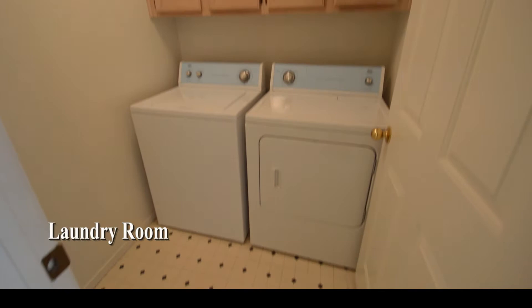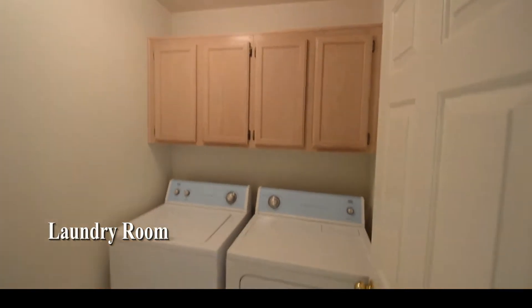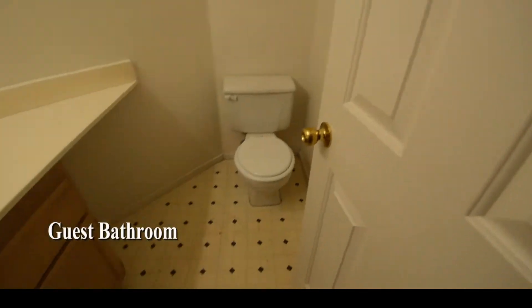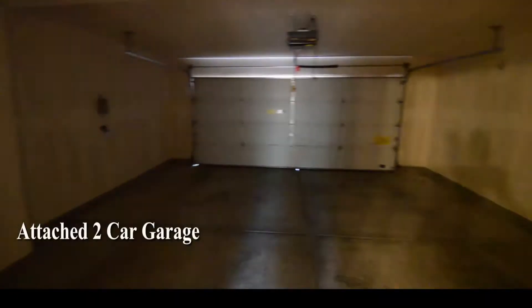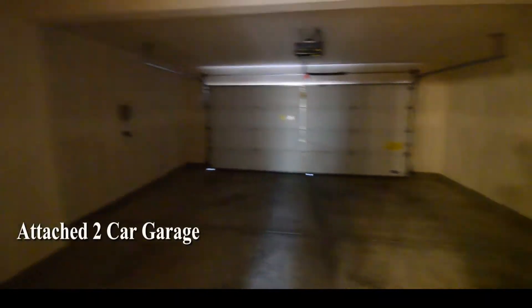The laundry room is downstairs and comes with the washer and dryer included in the rent. The half bathroom has a vinyl floor. The attached two-car garage has an auto door opener and direct entry to the home.